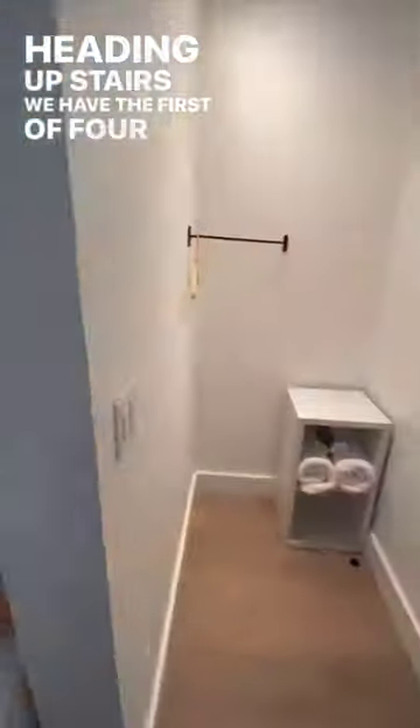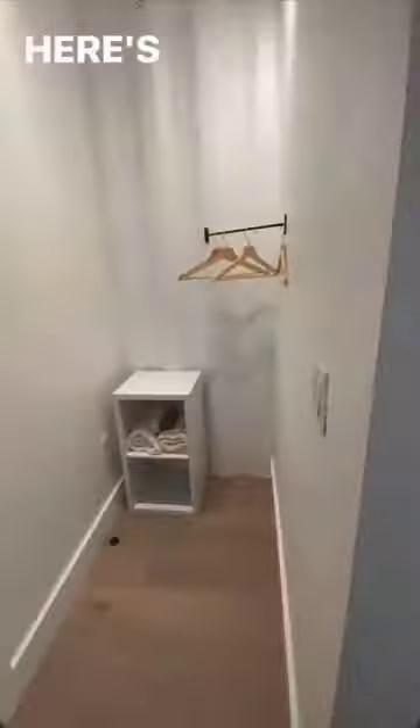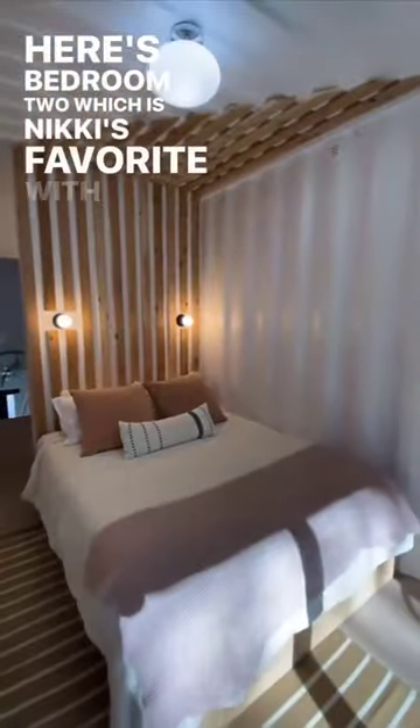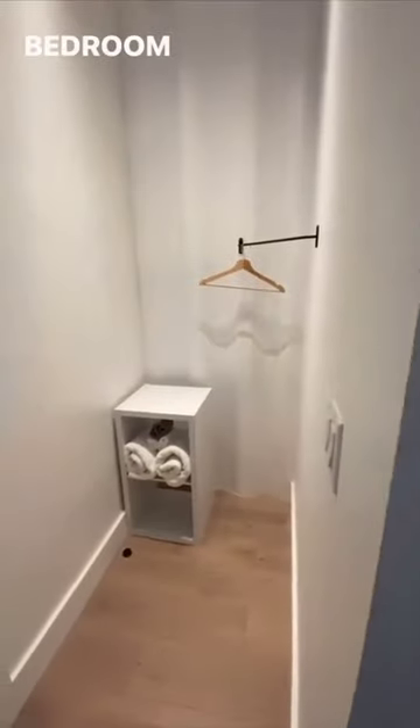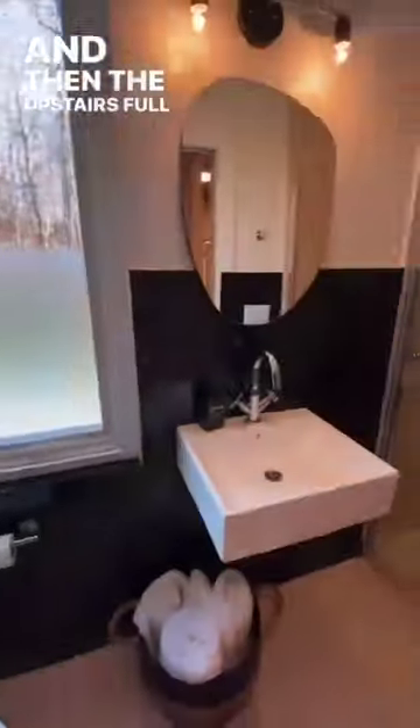Heading upstairs, we have the first of four uniquely decorated bedrooms with closet space and a deck. Here's bedroom two, which is Nikki's favorite with those wood slats. Bedroom three also has a private deck. And then the upstairs full bathroom.